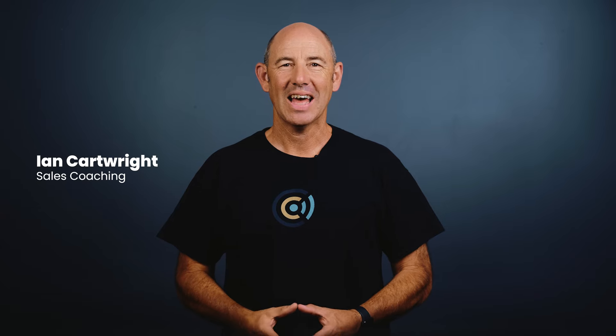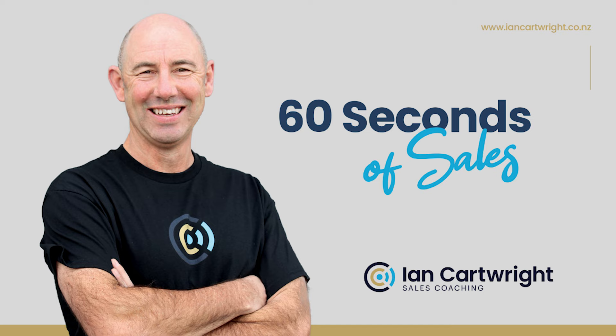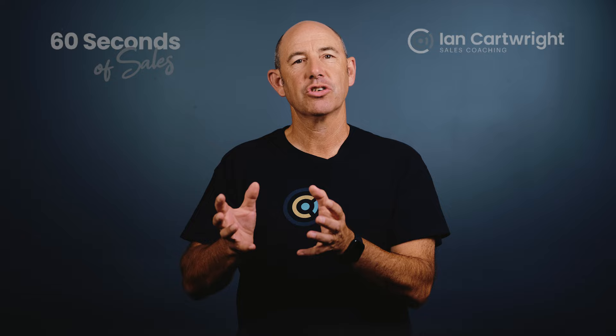Hi, I'm Ian Cartwright and this is 60 Seconds of Sales. Going to market and selling is not a willy-nilly exercise. Any business sets its business goals first. To support the business goals comes the marketing strategy, which should be developed with both marketing and sales working together.